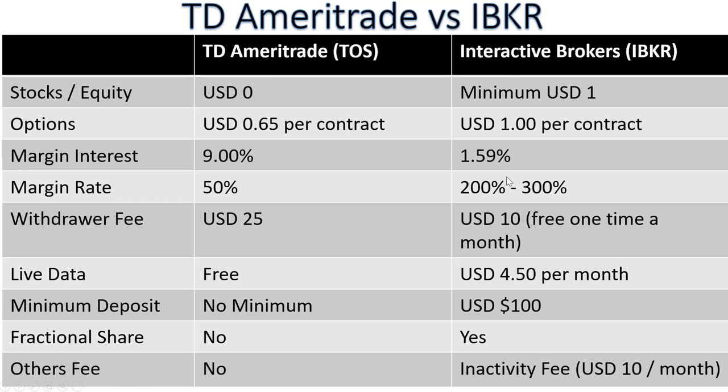For margin interest, TD Ameritrade is quite high at about 9%, while Interactive Broker is among the lowest in the market at about 1.59% — margin is more relevant for traders than investors. TD Ameritrade allows a 50% margin rate, while Interactive Broker allows 200 to 300%. For withdrawals, TD Ameritrade charges $25 and Interactive Broker charges $10, with one free withdrawal per month. TD Ameritrade offers free live data, while Interactive Broker charges $4.50 per month. TD Ameritrade has no minimum deposit; Interactive Broker requires $100.